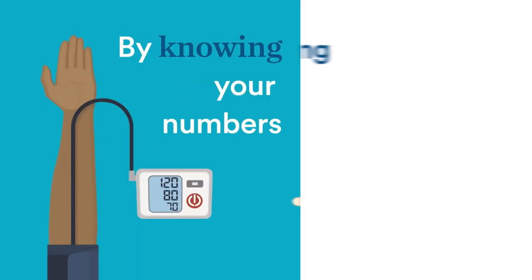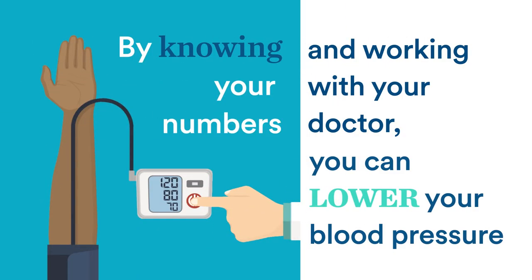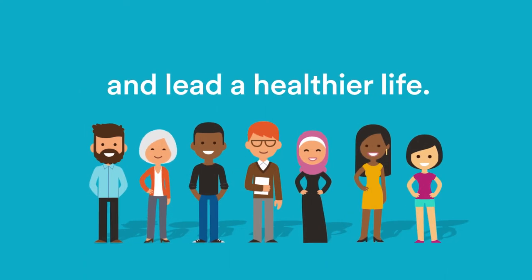By knowing your numbers and working with your doctor, you can lower your blood pressure and lead a healthier life.